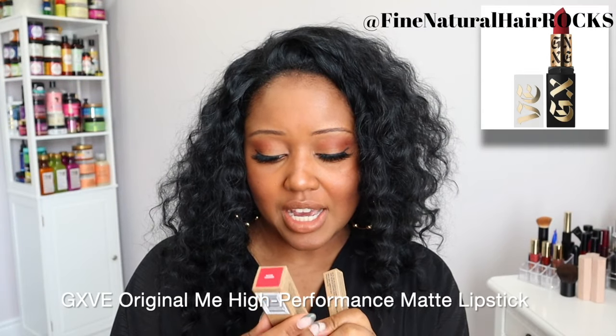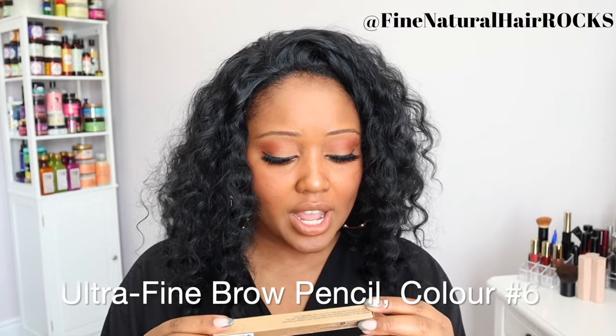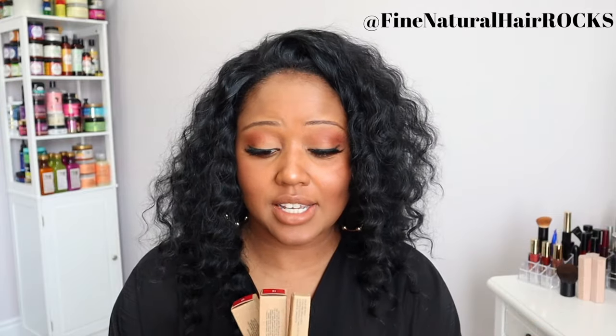This is the Original Me high-performance matte lipstick, the Anaheim Shine high-performance satin lipstick, and I'm going to try on the ultra-fine brow pencil. The packaging is highly recyclable — they're clearly environmentally friendly, which is fantastic. When I saw this line I was really excited to try it because I've been a fan of Gwen Stefani's look for years. I love that she always has that bright, bold red lip, and it is absolutely stunning.